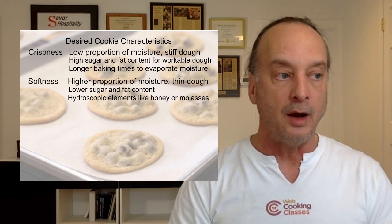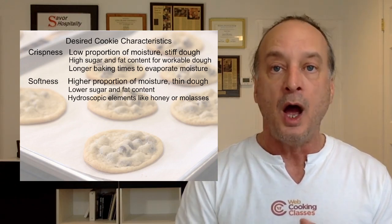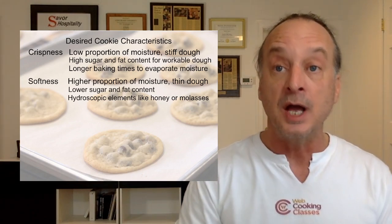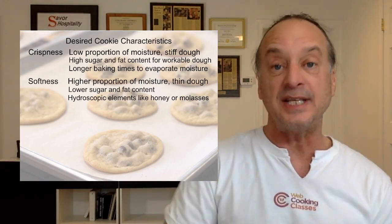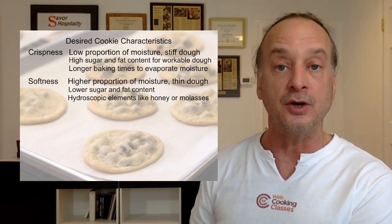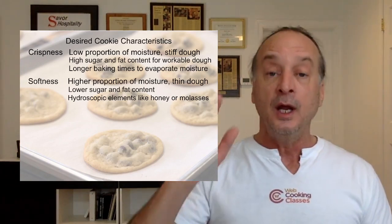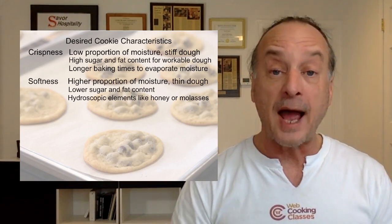If you want a soft cookie, give it honey, molasses, or maple syrup — these are hydroscopic elements that hold on to moisture. During my culinary college externship at an assisted living home, I baked for diabetic residents using pureed apples or apple juice as a tenderizer for softness, which also sweetened the cookies without sugar. You can always play with these things.